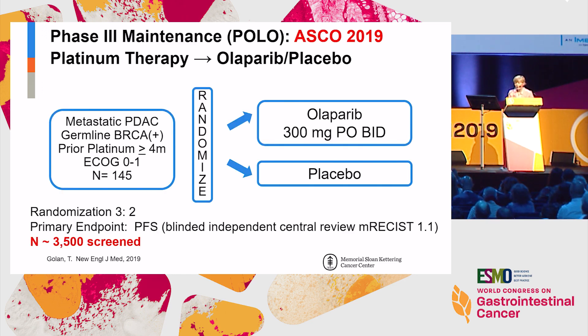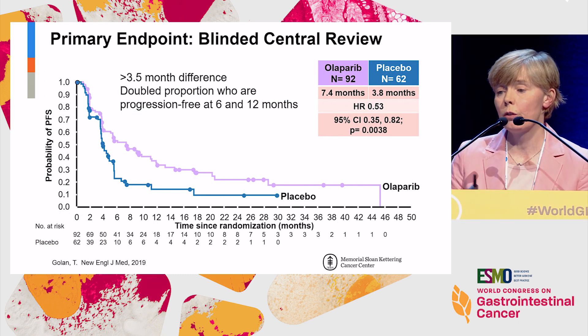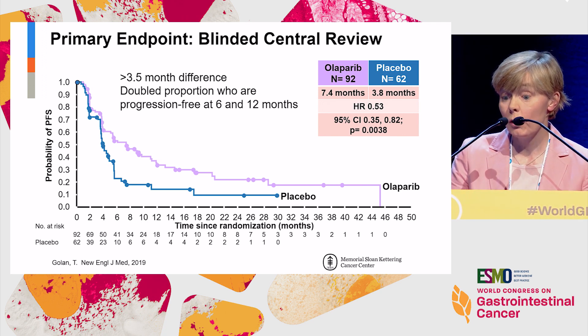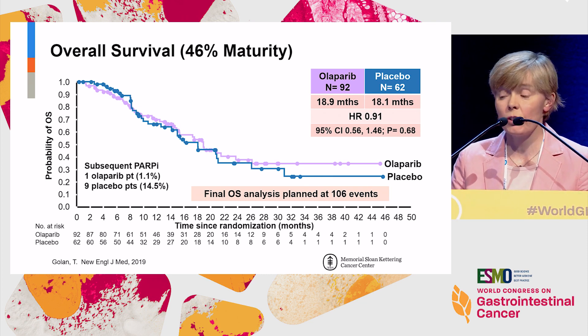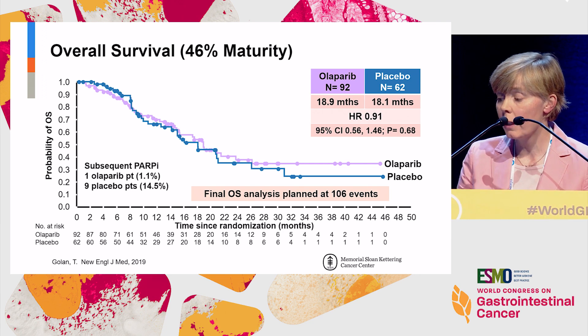From the therapeutic perspective at ASCO this year, olaparib was evaluated in a maintenance setting following induction platinum therapy — the POLO trial. Two selection factors: germline BRCA mutation and at least four months of stable or responding disease on platinum-based therapy. There was a doubling of patients who were progression-free compared to placebo, and some responses were quite durable. Nonetheless, there wasn't a definitive overall survival advantage, possibly in part because of crossover and because both arms subsequently received platinum at progression.